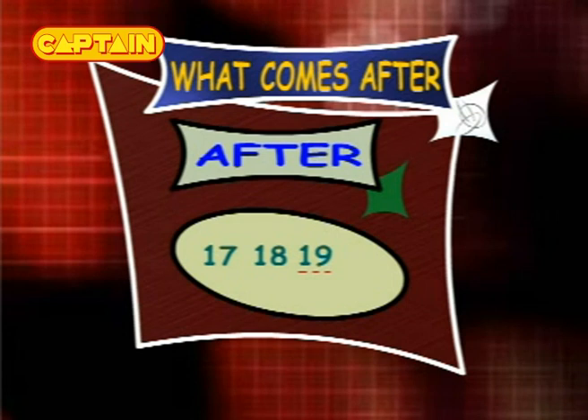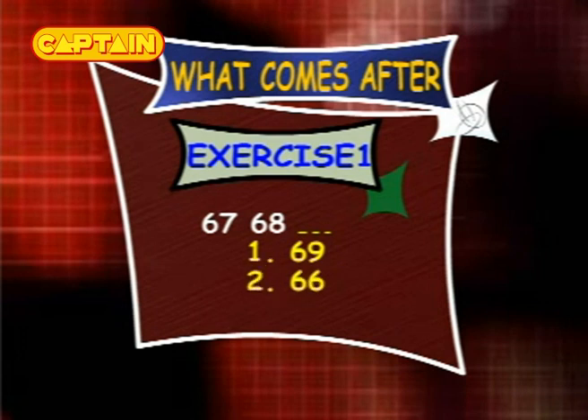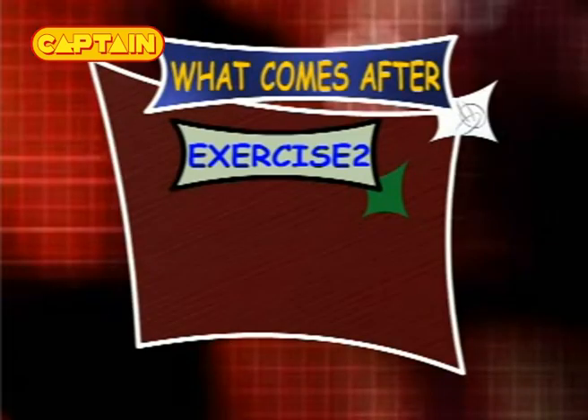What comes after 18? The answer is 19, so the series is 17, 18 and 19. Exercise 1: we have 67 and 68 — what comes after 68? The options are 69, 66 and 79. Exercise 2: we have 63 and 64 — what comes after 64? The options are 55, 65 and 76.